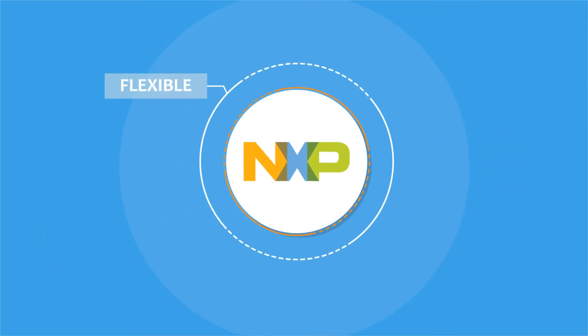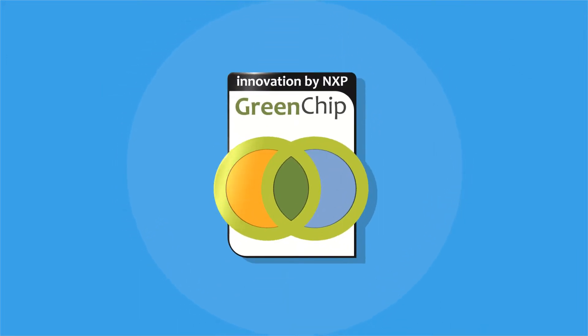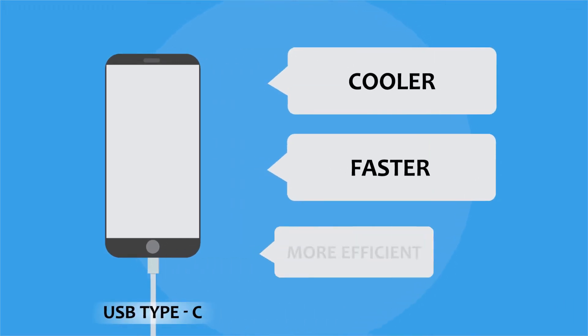NXP's flexible, high-efficiency, safe, and secure green-chip smart charging products support and offer certified, full solutions for complete powertrains through USB Type-C power delivery and Quick Charge 4.0 Plus protocols.